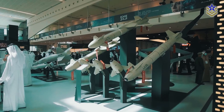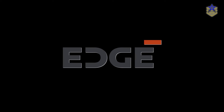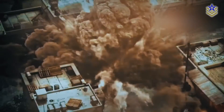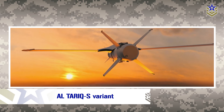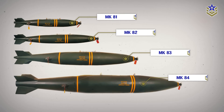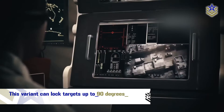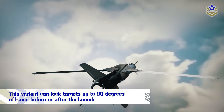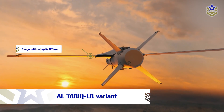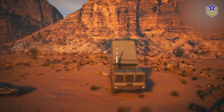Ranked third on our list is the Al-Tariq precision guided munition developed by EDGE, a UAE-based defense company. The Al-Tariq guidance kit is capable of converting conventional munitions into highly accurate precision guided weapons. It comes in two variants: the Al-Tariq S is a single modular kit for MK-81, 82, and 83 general purpose bombs with a maximum range of 40 kilometers, and can lock targets up to 90 degrees off axis before or after launch. The Al-Tariq LR features wing kits that can extend the range up to 120 kilometers, and can lock targets up to 180 degrees off axis before and after launch.